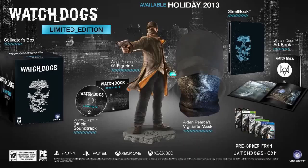Now let's move on to the Limited Edition of Watch Dogs. This edition comes with a copy of Watch Dogs, a collectible steelbook game case, Aiden's iconic vigilante mask with the symbol for interconnectivity emblazed on the front, a 9-inch statue of Aiden Perch, the official Watch Dogs soundtrack, and a hardcover art book with 80 pages of concept art.